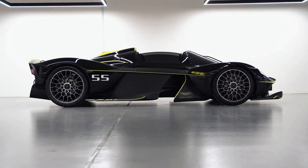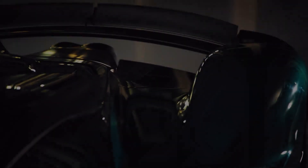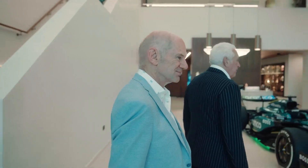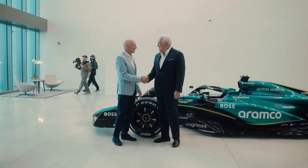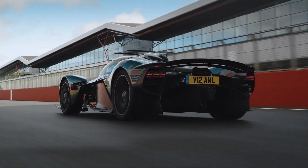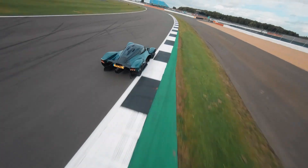The Valkyrie isn't just about raw power and speed — its design and performance are a testament to collaboration and innovation. Aston Martin worked with some of the brightest minds in the industry, including Adrian Newey, Red Bull's racing design genius, to create a car that defies expectations. This partnership between a luxury car manufacturer and a Formula 1 team was a bold move that paid off spectacularly. The car's design elements — like the teardrop cockpit, advanced aerodynamics, and ultra-lightweight construction — set a new benchmark for hypercars.